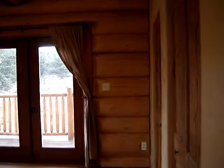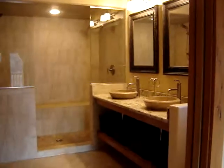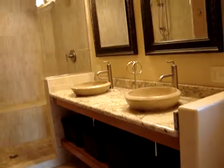This is the master suite. Look at the logs. And look at this bathroom — oh my gosh. Raised sinks. The shower is a step-in with tile and two heads — two heads. This is just gorgeous.